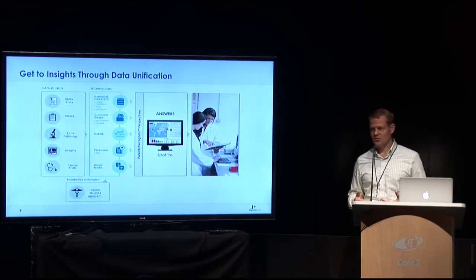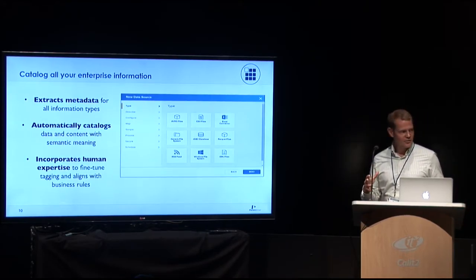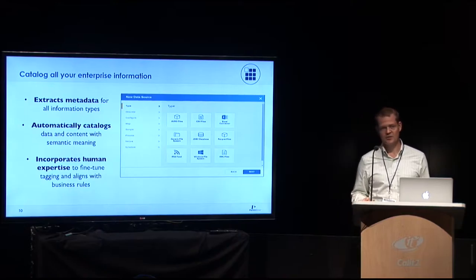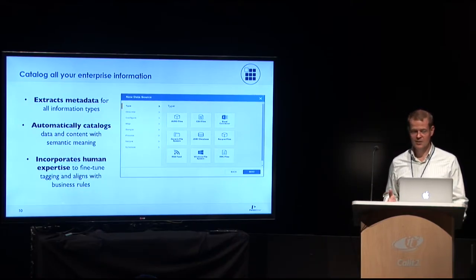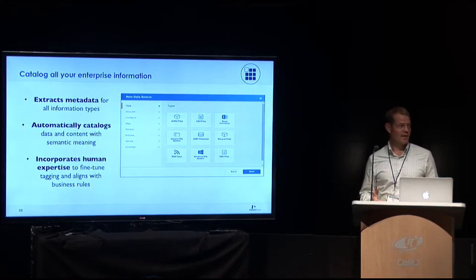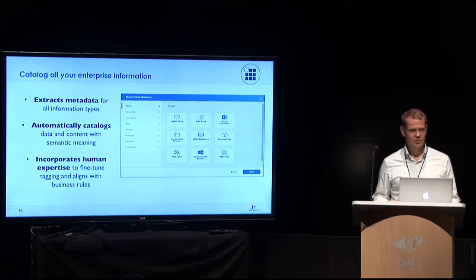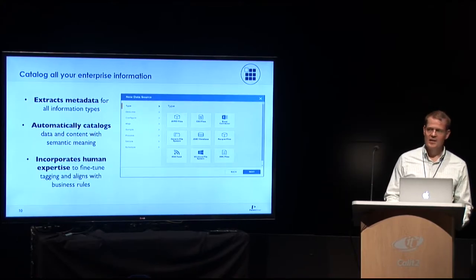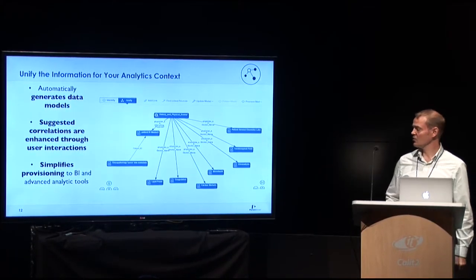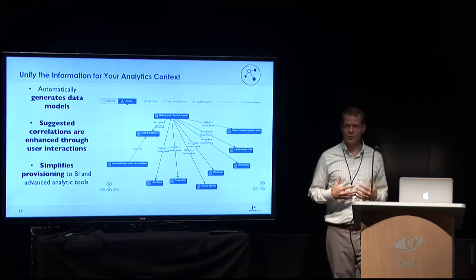Once you know what data you have, you can decide how to work with it. In the process of spidering out and finding all the different data, Ativio can also do metadata extraction. That metadata is useful when loading into TransMart or other tools for searching and finding subsets of data — helping you understand more about your datasets and identify where they link together. It can even create a virtual data model for you of how you want to organize your data.